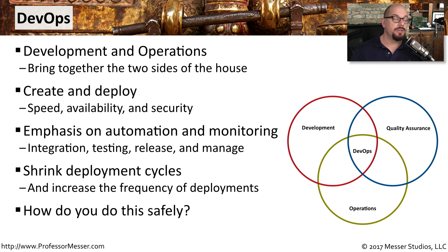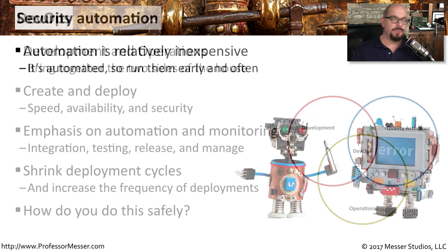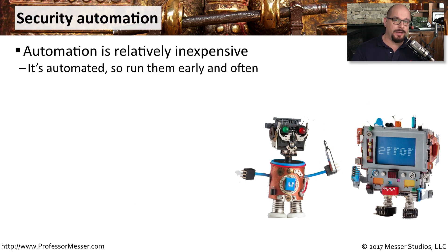Now that more organizations want to move to a DevOps model, the need for security becomes even more important, especially since there is so much more application development work taking place. The security team can be integrated directly into the application development process and create a series of automated tests that occur along the way as the application is being created. The integration of these automatic tests doesn't require any additional manpower.